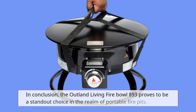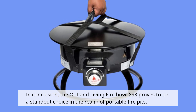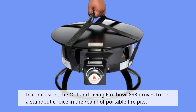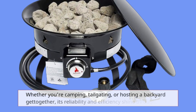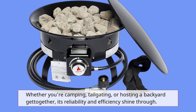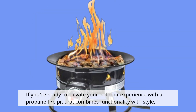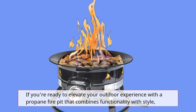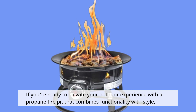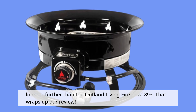In conclusion, the Outland Living Fire Bowl 893 proves to be a standout choice in the realm of portable fire pits. Whether you're camping, tailgating, or hosting a backyard get-together, its reliability and efficiency shine through. If you're ready to elevate your outdoor experience with a propane fire pit that combines functionality with style, look no further than the Outland Living Fire Bowl 893.